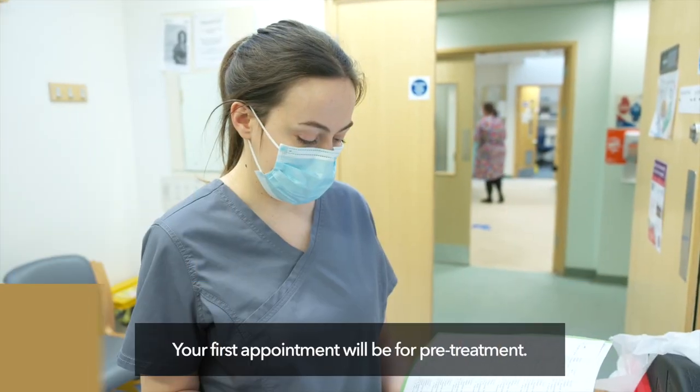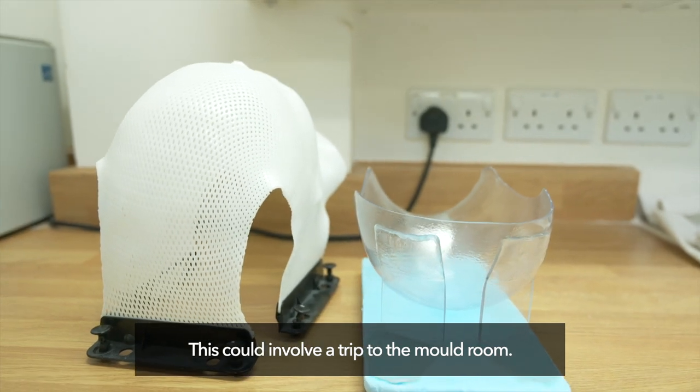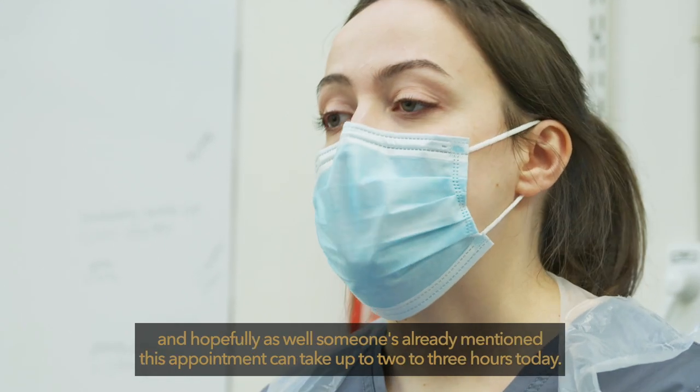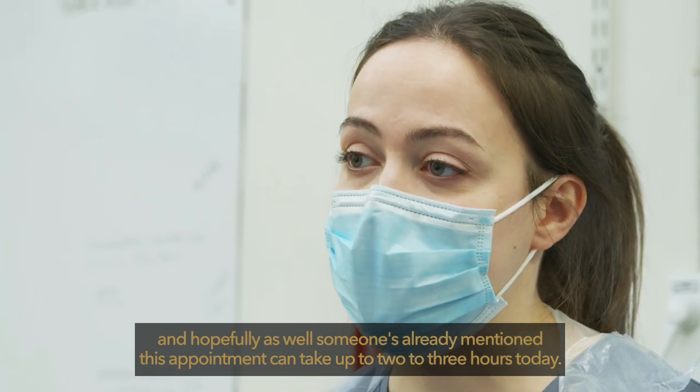Your first appointment will be for pre-treatment. This could involve a trip to the mould room. We are going to make a mask for you, and as someone has hopefully already mentioned, this appointment can take up to two to three hours today.